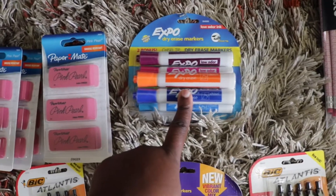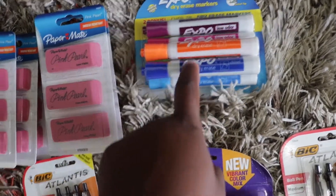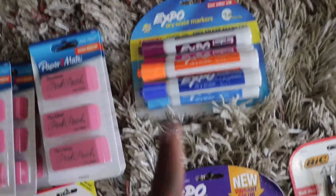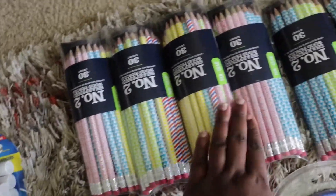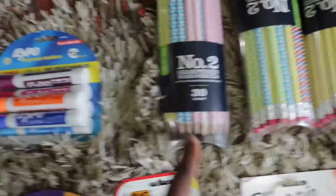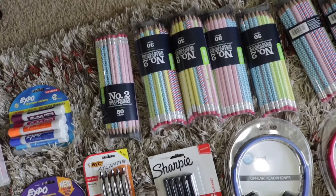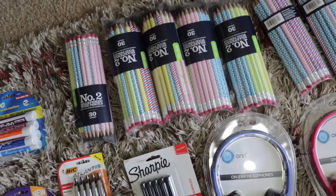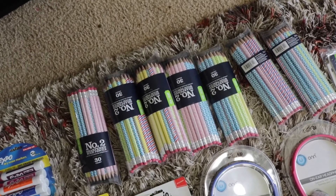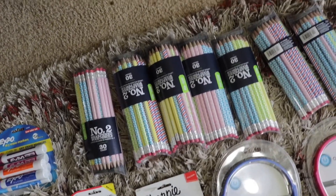Teachers always ask for dry erase markers because during class they like to point a student out to write something on the board — they don't use chalk like back in the day. I have seven packs of colorful dry erase markers. I also have six packs of 30-count number two pencils, and the best part is they're already sharpened. Teachers prefer pencils to be sharpened already because they want less mess in their classroom.